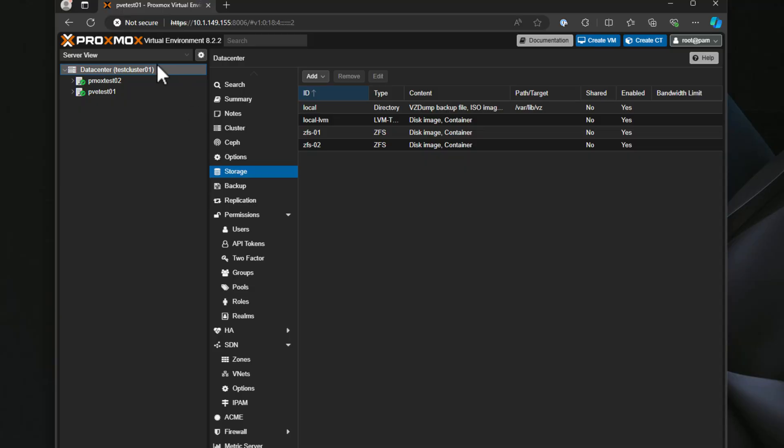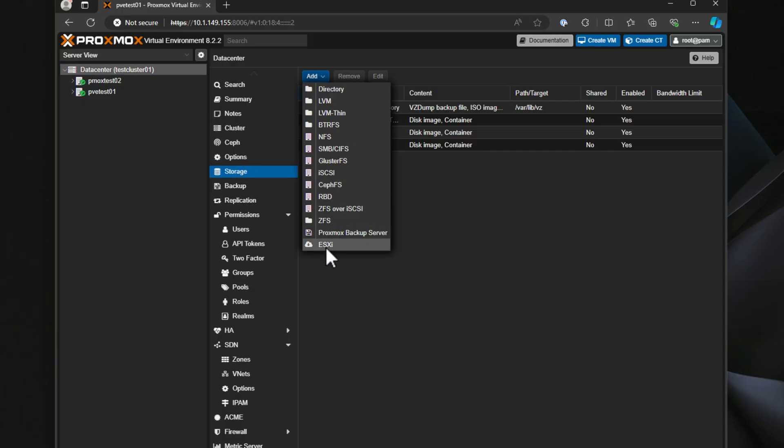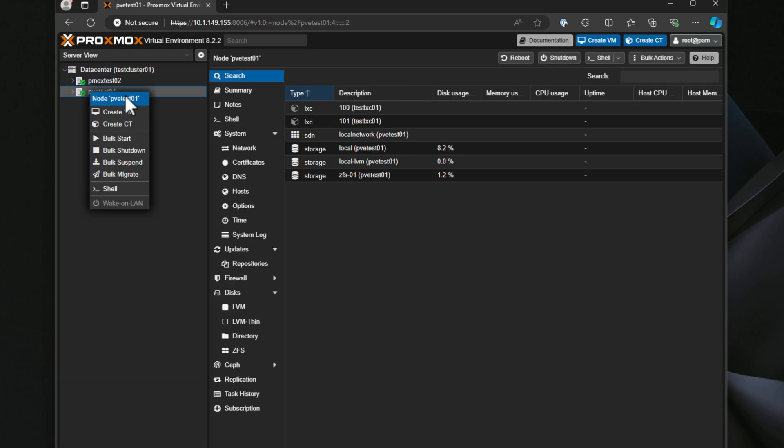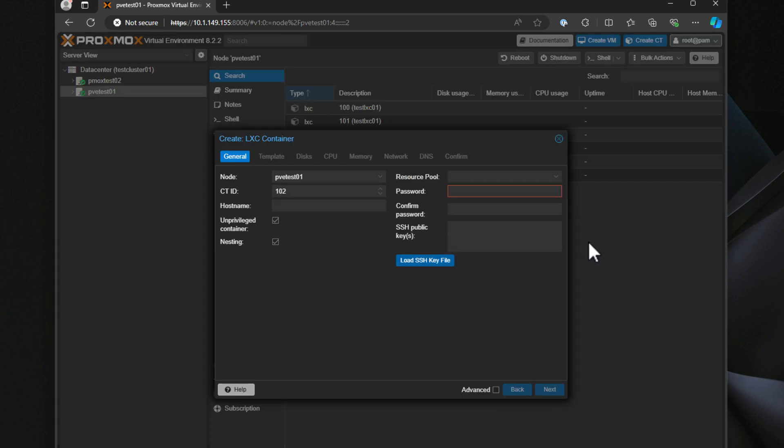For the best open source server operating systems for virtualization, Proxmox VE is an absolute favorite right now in the open source community and for home labs. Many who were running VMware vSphere are switching to Proxmox. It now has a new import wizard to easily import your ESXi virtual machines into Proxmox. Proxmox combines KVM virtualization and LXC containers for a flexible and comprehensive virtualization solution where you can run both virtual machines and containers very easily.